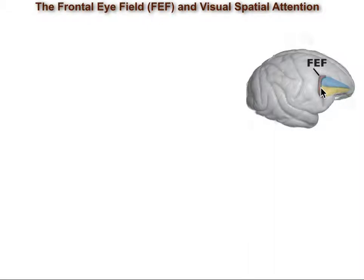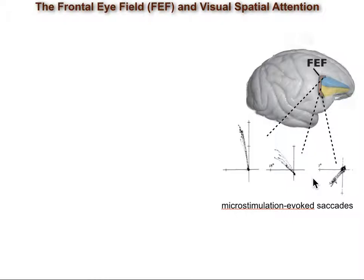FEF, shown here in this lateral view of the macaque monkey brain, sits in front of the arcuate sulcus and is originally known for its role in control of eye movements. Electrical stimulation of sites within the FEF with currents in the order of microamperes, which we call micro-stimulation, elicits fixed vector saccades to different parts of visual space.